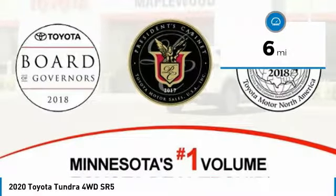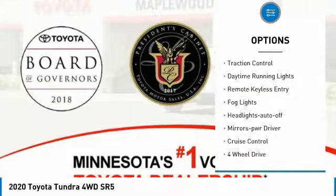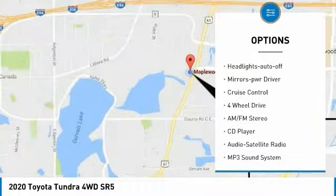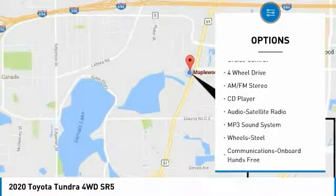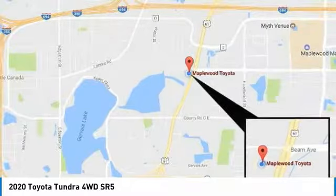Here are some of this vehicle's great options: sliding rear window, towing package, heated side mirrors, traction control, daytime running lights, remote keyless entry, fog lights, headlights auto off, mirror memory, and cruise control.